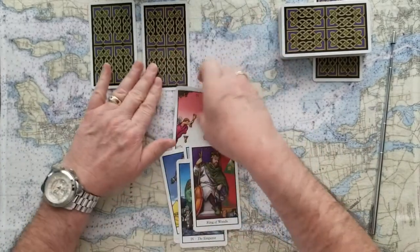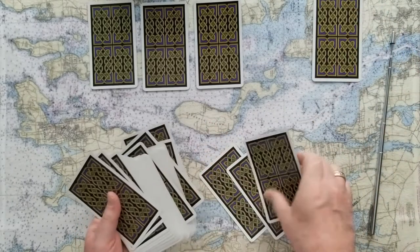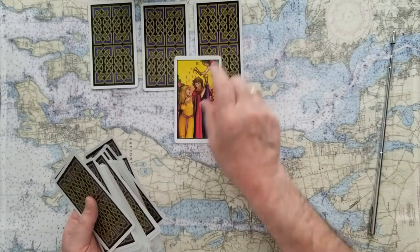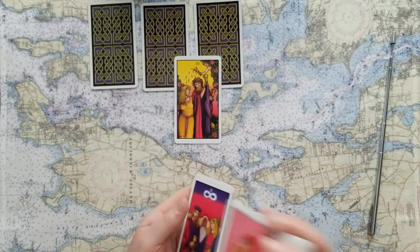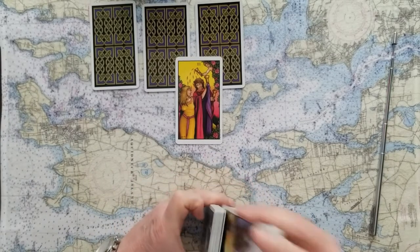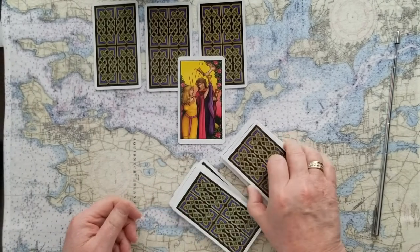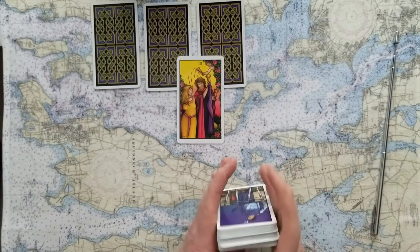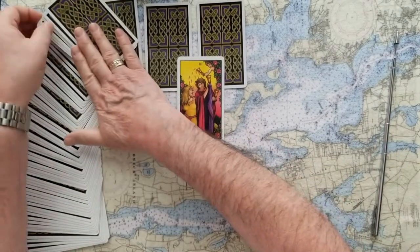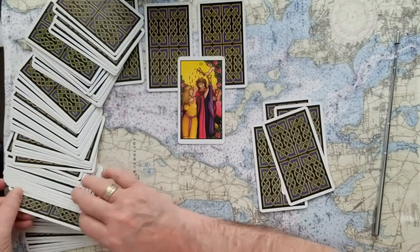Consideration is always the best way to go when there's doubt, rather than jumping forward. Now for the last card, number four — the only YES card in the group, the Three of Cups. These are celebrations, happy times, emotional and compassionate. Let's get five more cards for this one: one, two, three, four, and five.